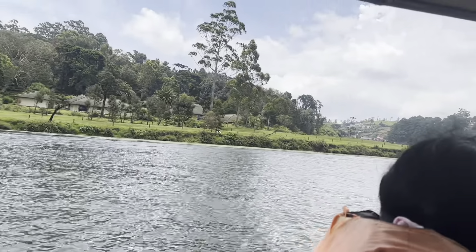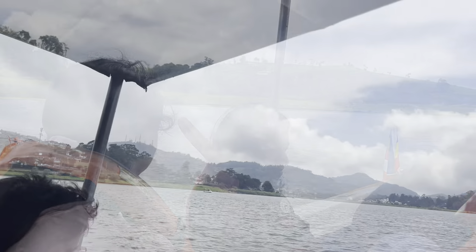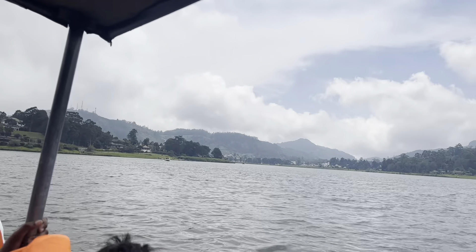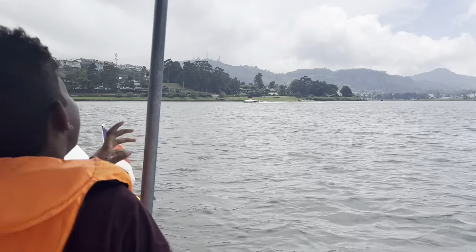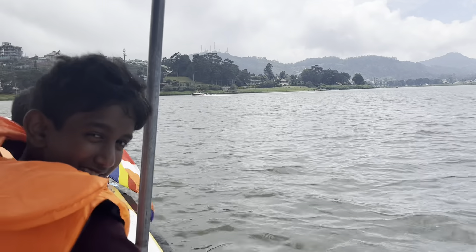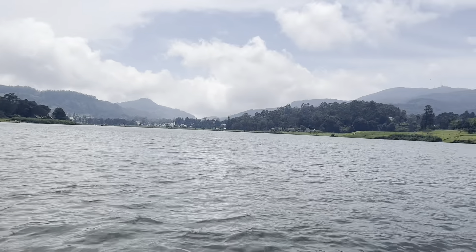You can see a portion of Nuwara Eliya from Gregory Lake, and when you get to the edge of the lake, it is a great place to bird watch. You can see the scenery passing by from the distance.